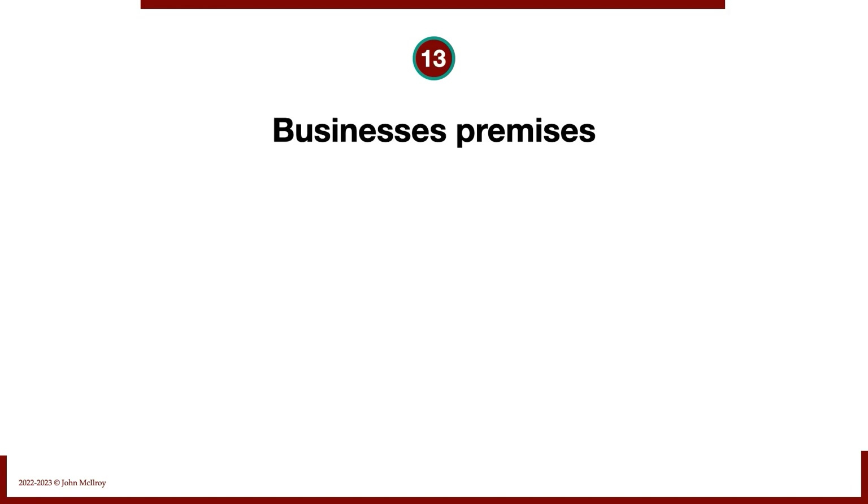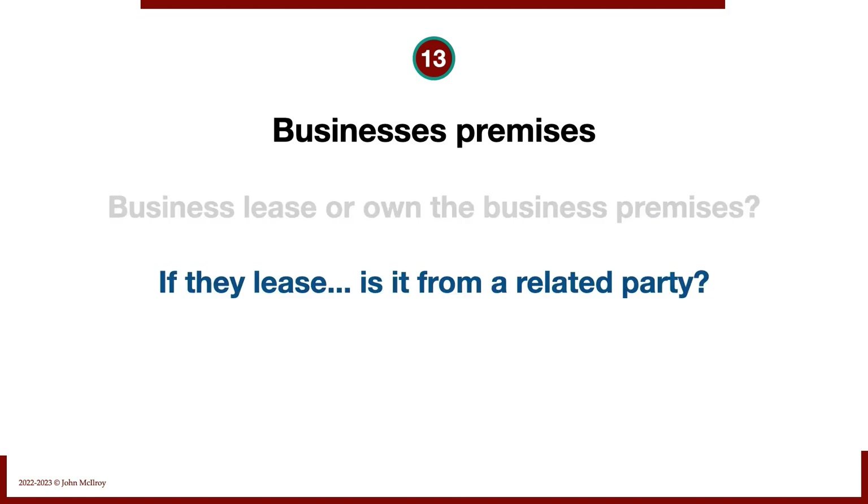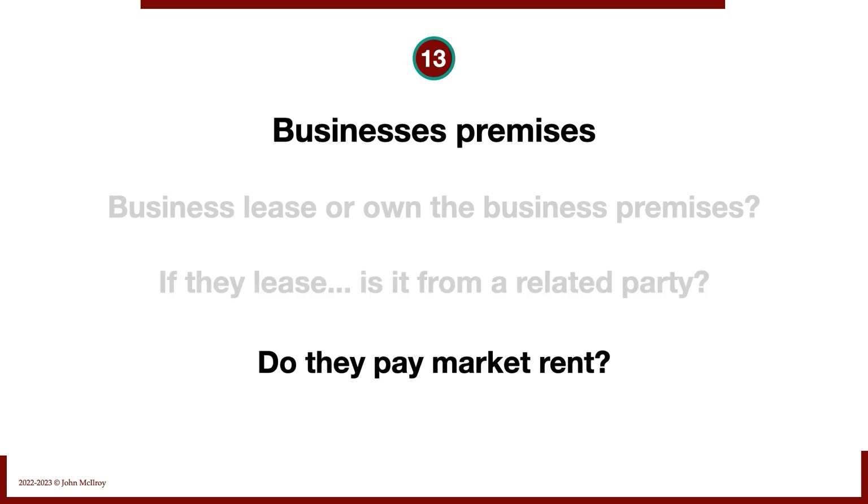Next, business premises. Do they lease or own the business premises? If they lease, is the lease from a related party — maybe a business they control that owns the property? We really want to know if they pay market rent, because businesses that don't pay market rent usually have inflated earnings, which inflates the value of the business. When normalizing income, we need to double-check that the rent figure reflects market rate.